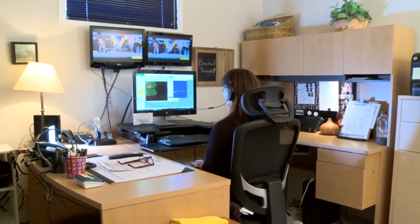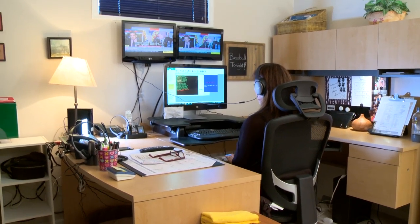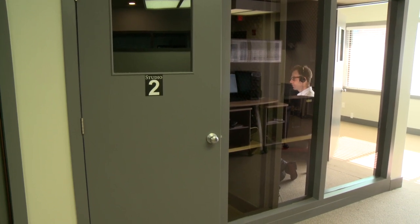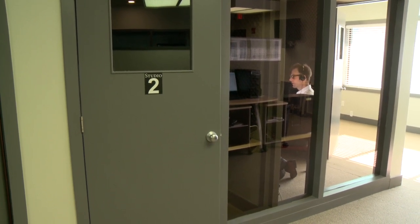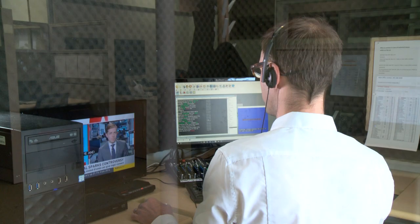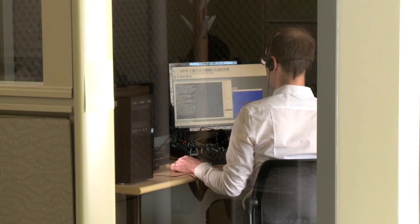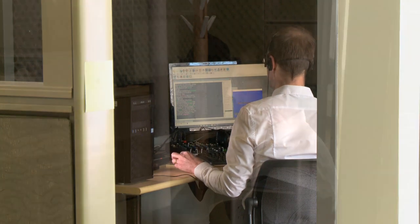Although steno captioning accounts for the majority of live captioning in Canada, the other popular method is voice writing. Voice writing is different from the computer-generated captions using voice recognition on some social media sites, because a person controls the process and researches the program, making it much more accurate than the computer alone. My name is Josh Summers. I am a manager within the voice writing department at National Captioning Canada. Voice writing is the process by which we create captions for television and film using the human voice.